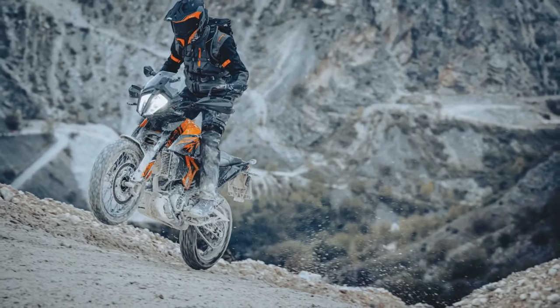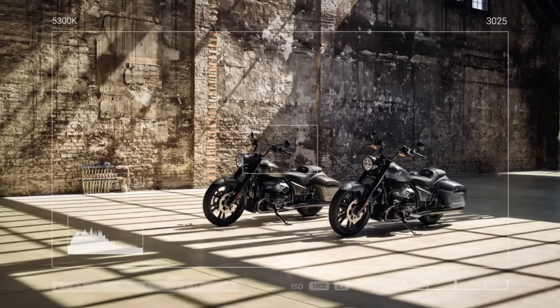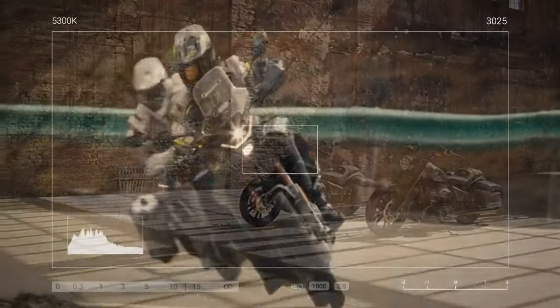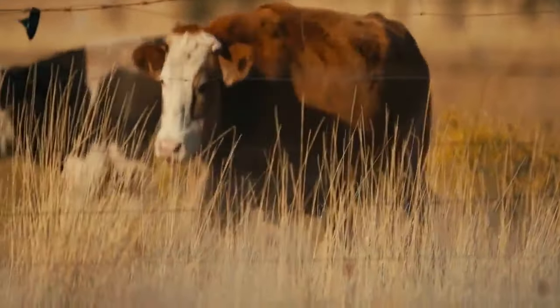Can a manufacturer truly deliver all the necessary features for just $6,500? If the wide grins shining through our dust-covered faces serve as any indication — aside from signaling the dry season in the Philippines — it's that the Ibex 450 from CFMoto is far from a cheap, low-budget substitute.